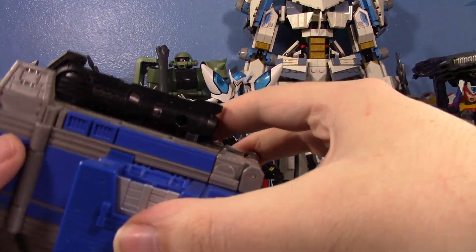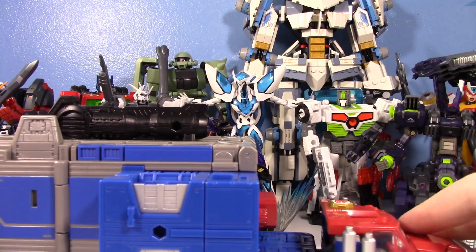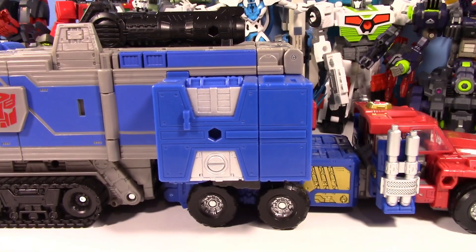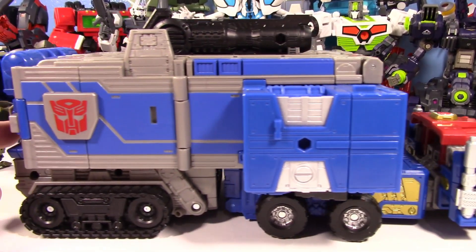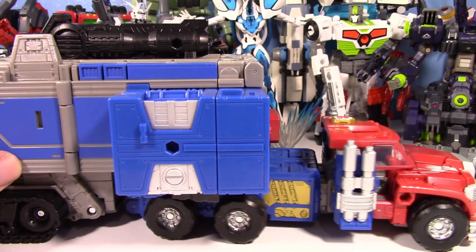This is Legacy Evolution Commander Class Armada Optimus Prime. This toy is incredible. Absolutely incredible.